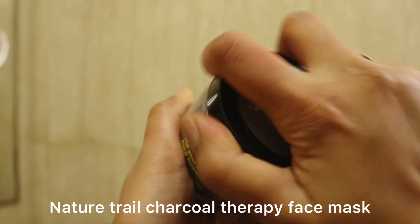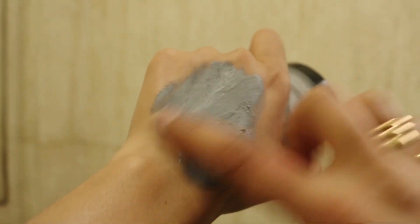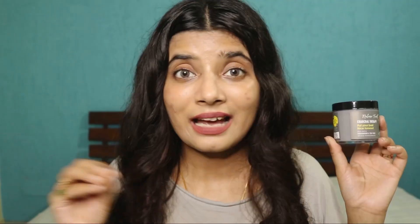Next we have Nature Trains Charcoal Therapy Face Mask. This charcoal-based face mask has ingredients that can really help with acne. It is one of my favorite masks currently. I've used it about three times and it deeply cleanses my skin without stripping the natural oils. You can also use this as a spot treatment — just put it on active acne, leave it for 30 minutes, wash it off, and it will dry out the acne.